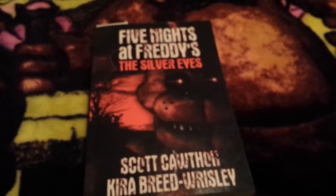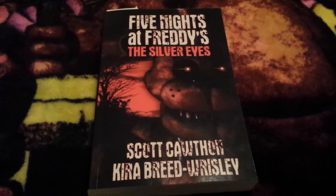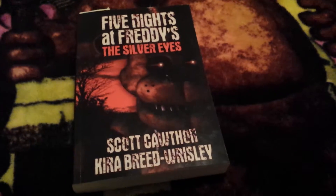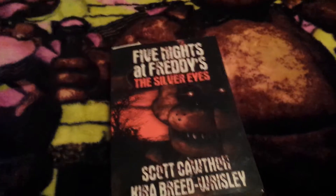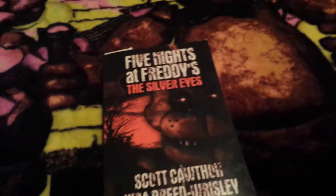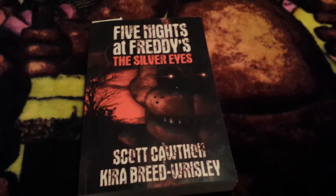The other thing I have is Scott Cawthon's book that he wrote, 'The Silver Eyes.' I think this is an amazing book — it's super underrated. People just need to enjoy it because I thought it was amazing. Even though it didn't give away every single mystery, it gave away some and I loved the characters. I thought Scott did a great job on it.